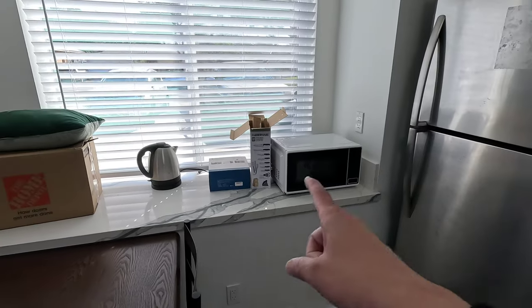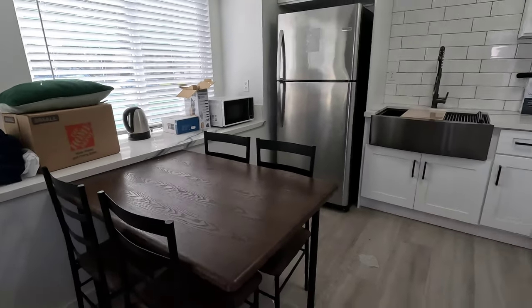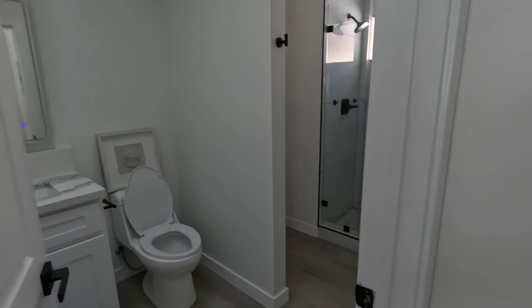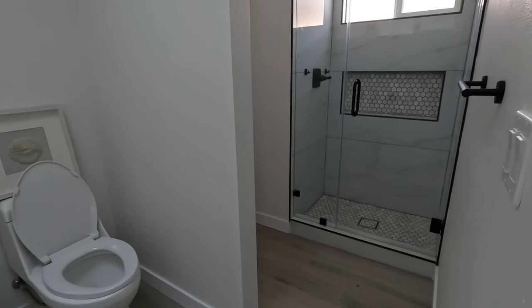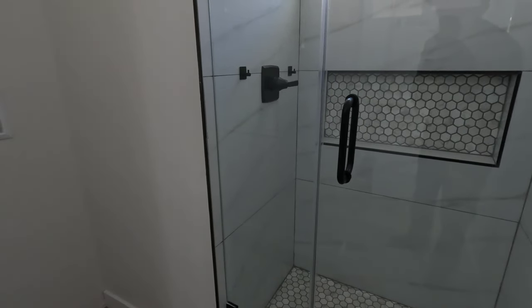Here's the kitchen, we got a counter right here. There's a little hallway, and here's the bathroom. The washer and dryer would be right here.